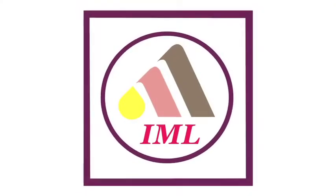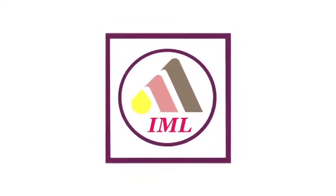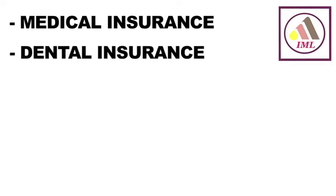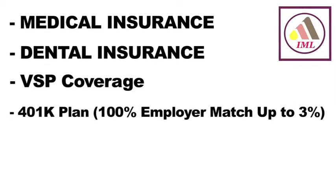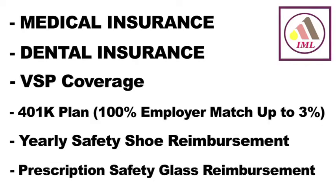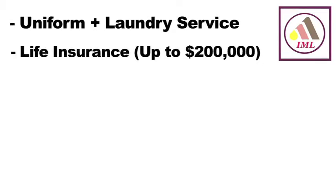IML also offers an exceptional benefits package to all full-time associates. This package includes medical insurance, dental insurance, VSP coverage, a 401k plan with a 100% employer match up to 3%, yearly safety shoe reimbursement, and a prescription safety glasses reimbursement every other year.